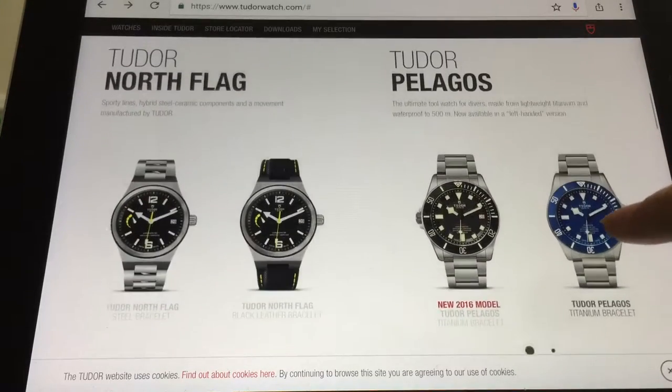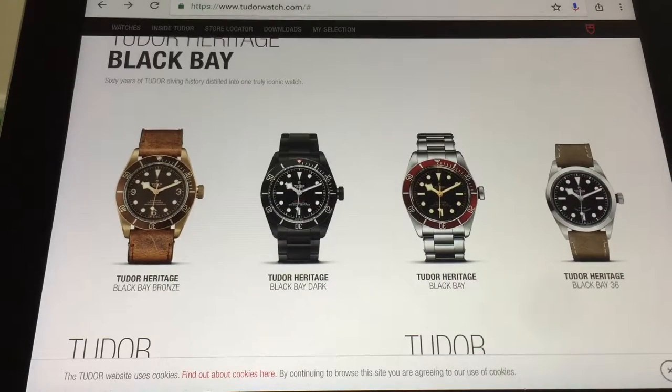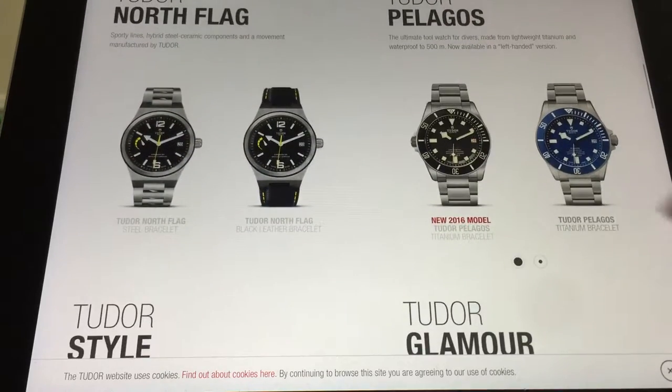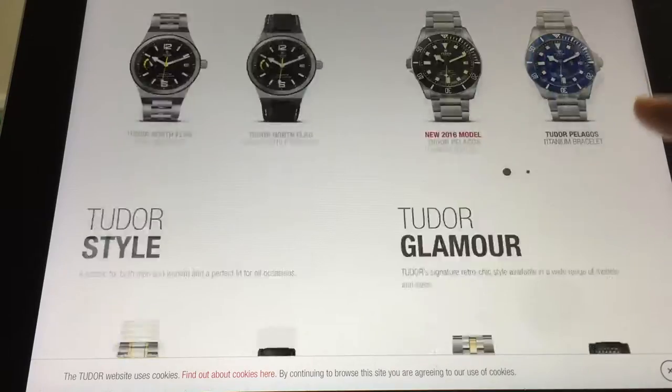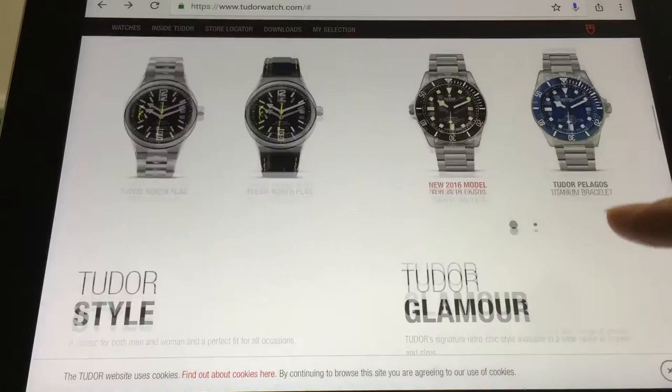I don't know, guys. So now you don't even have the option of going for an ETA movement Tudor. I thought only the North Flag had an in-house movement, and the Pelagos had an in-house movement. But it seems like now you don't even have the choice to get the ETA movement.